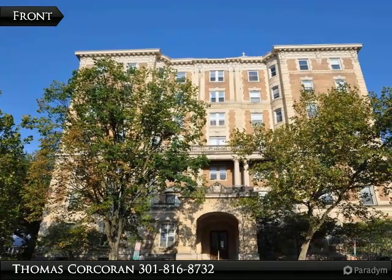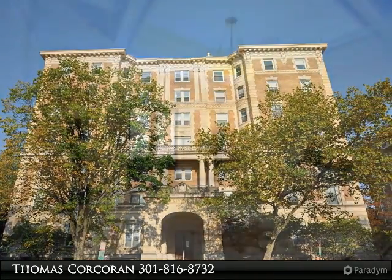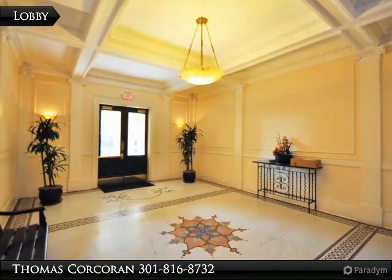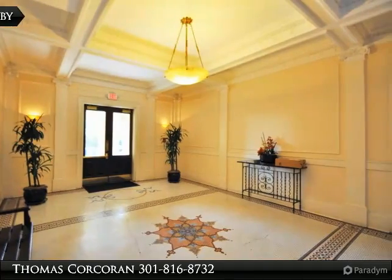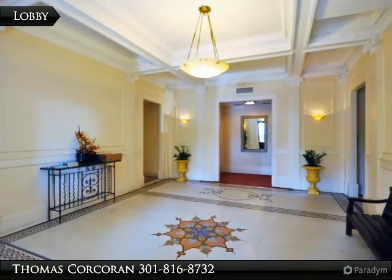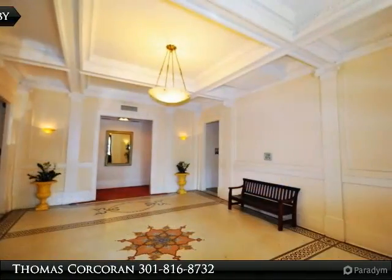Just listed upper level condo with frontal location offering spectacular city views in the heart of Kalorama. A great location with easy access to nearby business and cultural areas of Washington, D.C. This is a treasure of a unit with close proximity to fine dining, Adams Morgan, DuPont Circle, and the DuPont Metro.